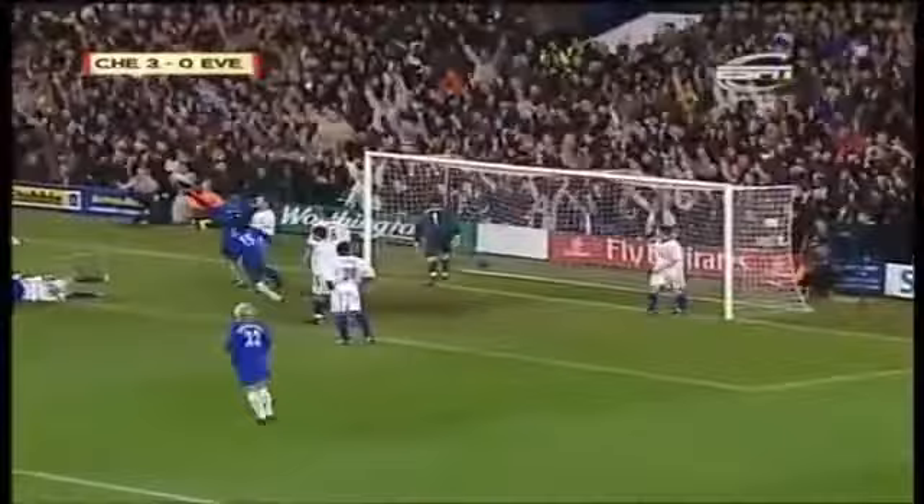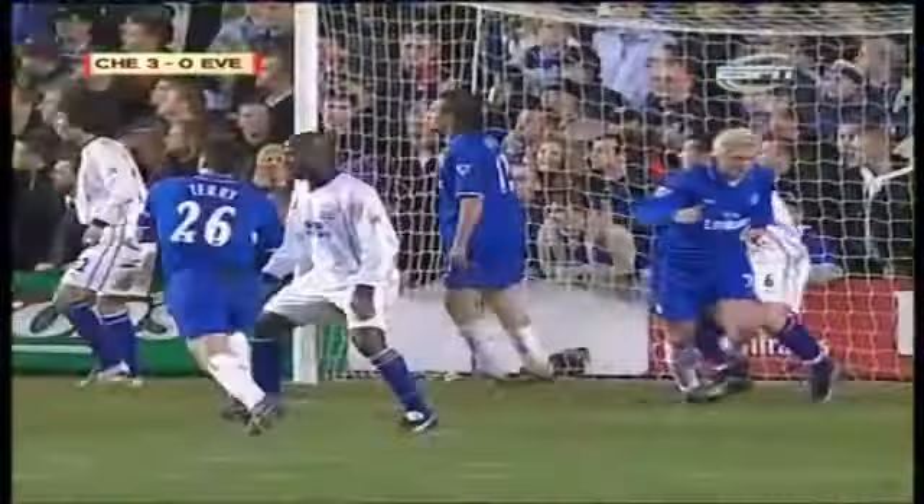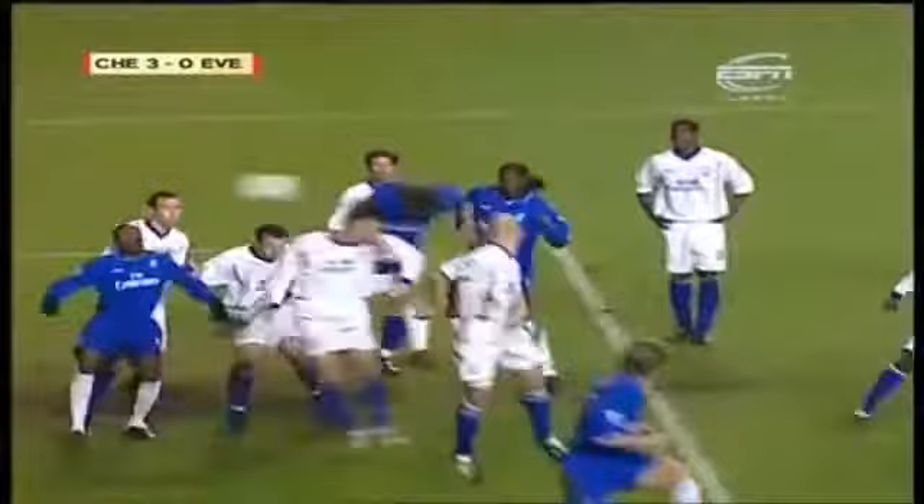Stanich! Lovely clean header, from a very fine corner from Jimmy Floyd Hasselbank. This may well put the tie beyond Everton now. Classic near post header from a set-piece. Jumping with him was Lee Tier, and it was a mismatch.